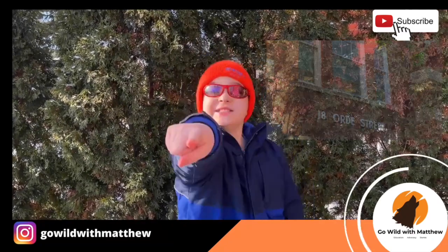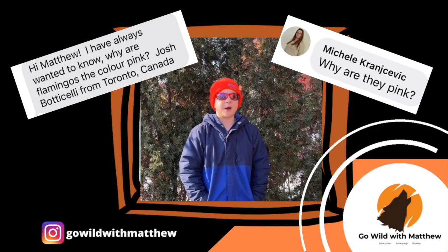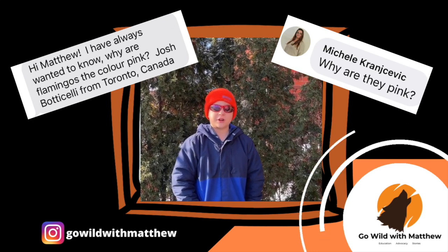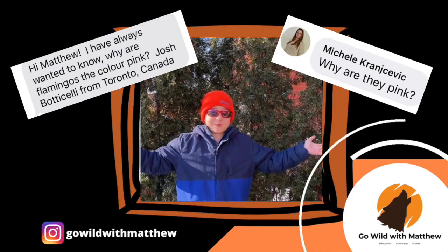Come on, let's go! The first question is a popular one — from my friend Dakota in Mississauga, my cousin Josh, and Miss Padmore's Grade 1-2 class. The question is: why are flamingos pink?